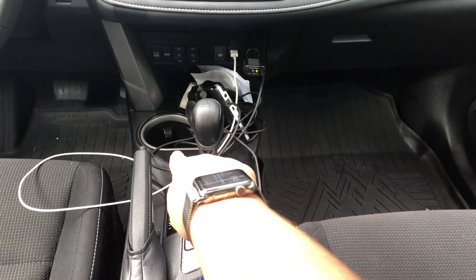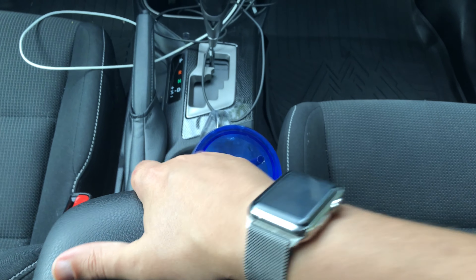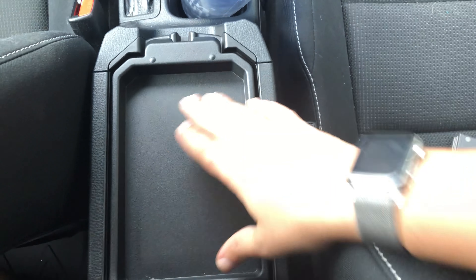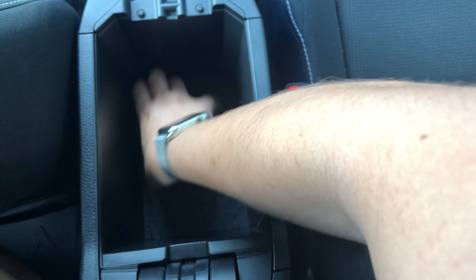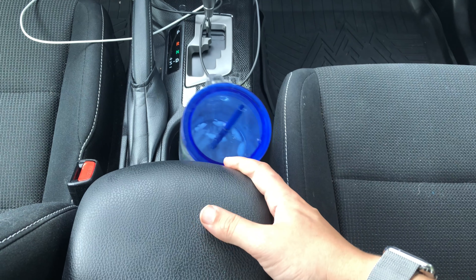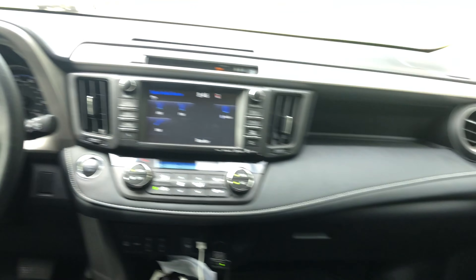Up top you get two cupholders, plus one back here. The center console is split, which is a feature I like — on one side there's a small area for little things, and lifting the other side reveals a slightly deeper compartment. It's not the deepest because there's still a mechanical e-brake in there, but it's okay for what it is.